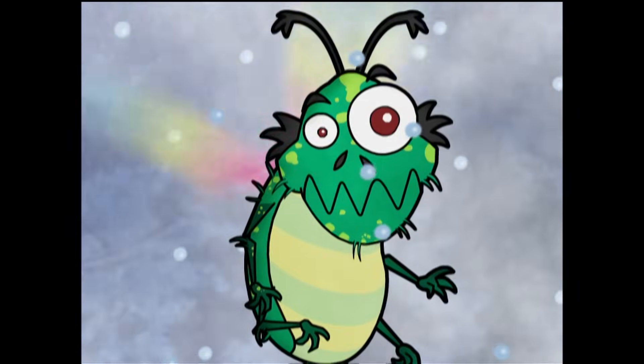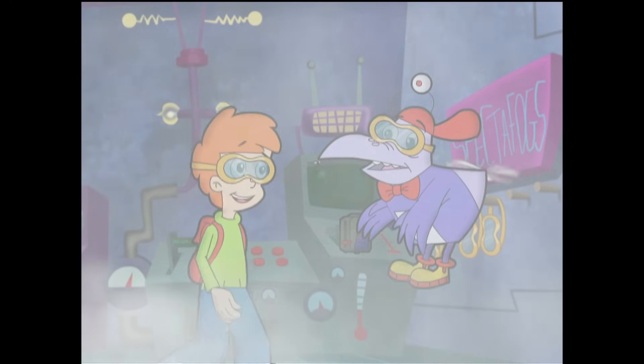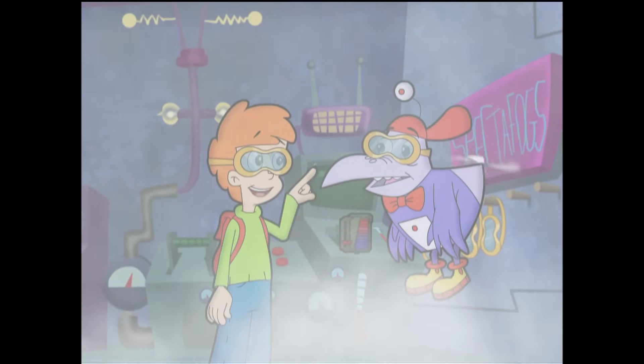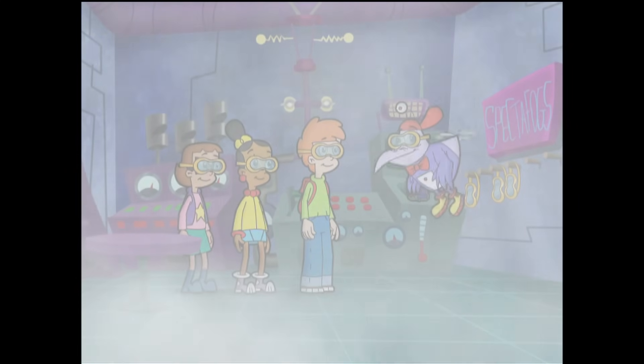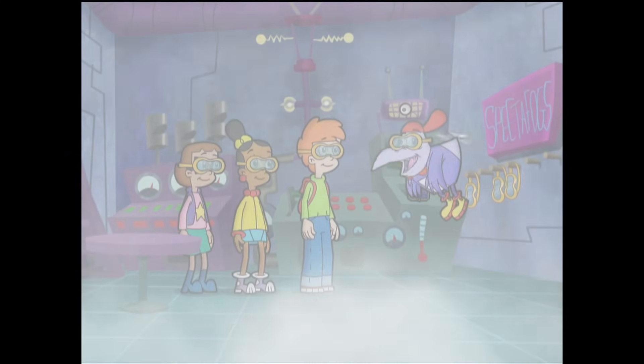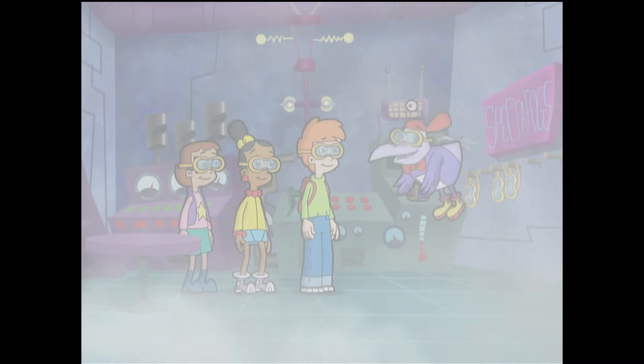A monster! It's huge! Relax, Stidge. It's just a bug. Remember, small things look big in these spectre fogs. No kidding. If that bug is tiny, these fog droplets must be super tiny.